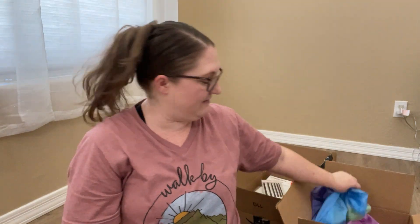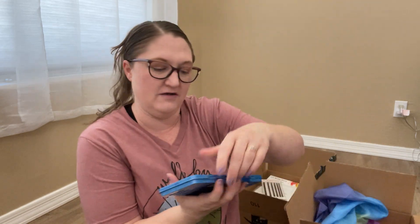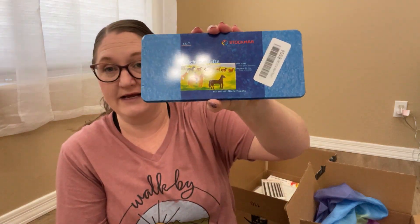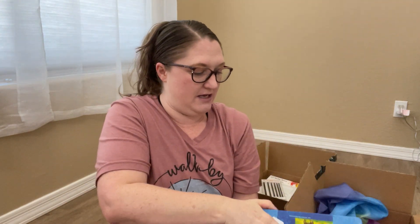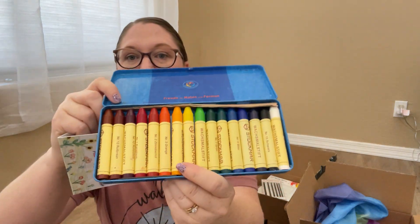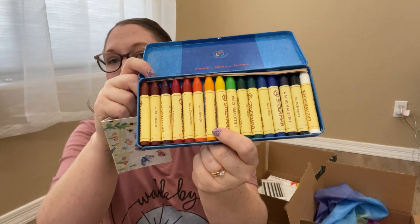I also got these Stockmar crayons in a really nice box. Those are super nice crayons. Juliet's over here shaking her head — yes, these are for you for school!